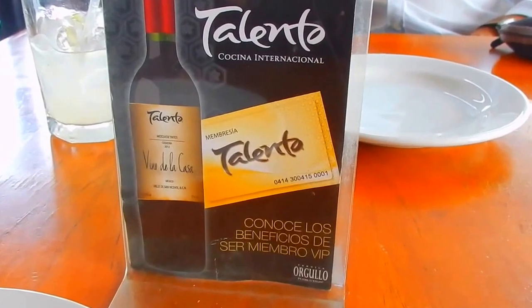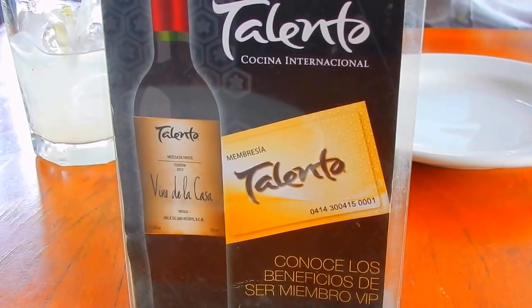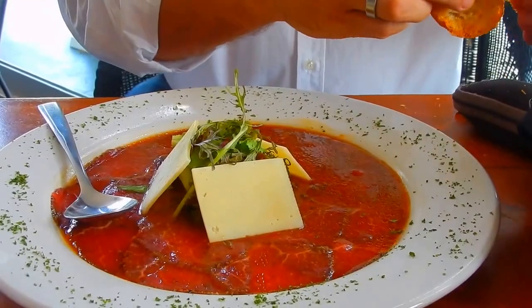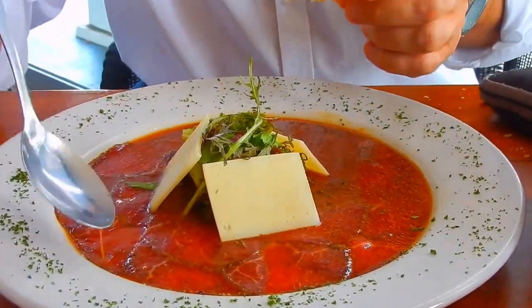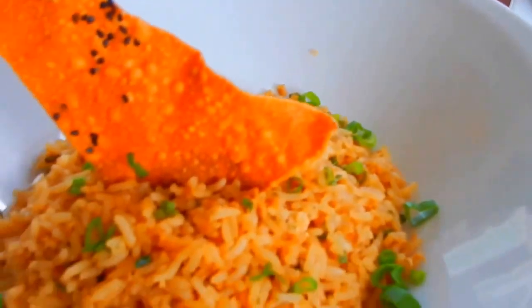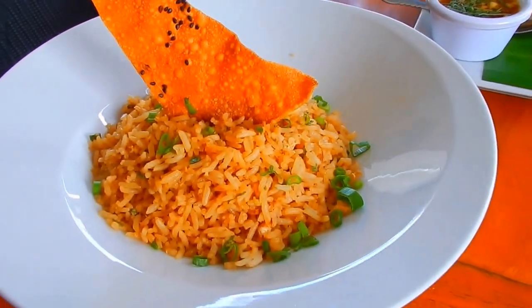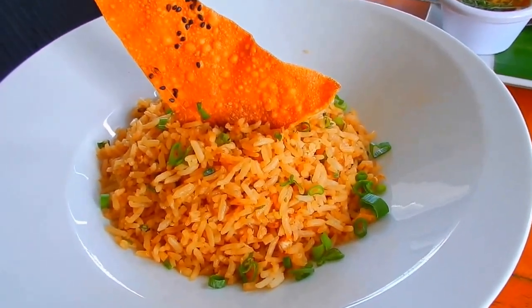Here's Richard's appetizer — he got beef carpaccio with bread. Here are my spring rolls with the sauce, and the kids' fried rice — it's a pretty big portion. I don't know if you can really tell from the video but it's quite filling. Delicious.